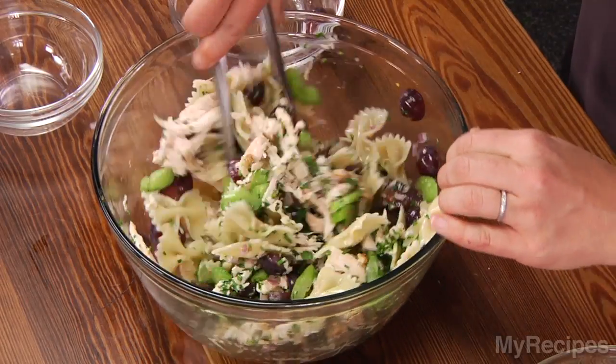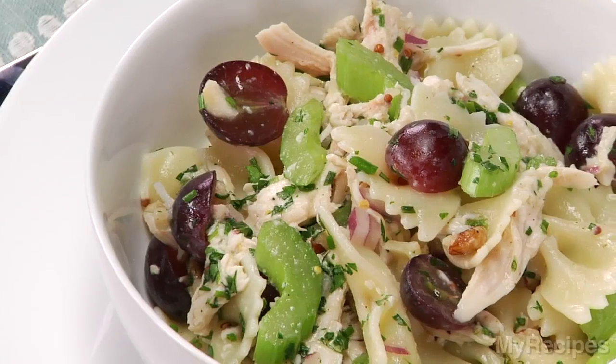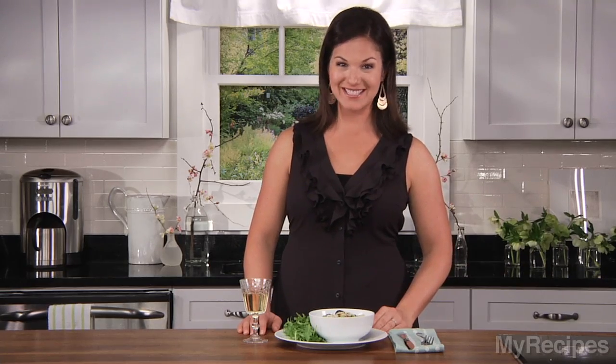This looks excellent. Just need to plate everything up and I'll be ready to eat. This pasta salad is refreshing and packed with flavor. I like to enjoy it outside on a warm day with a side salad and a glass of white wine. I hope you enjoy it for your dinner tonight. Bye-bye.